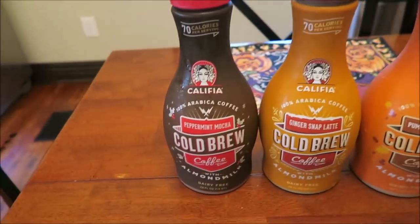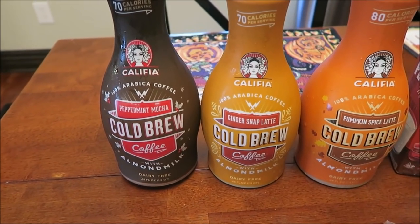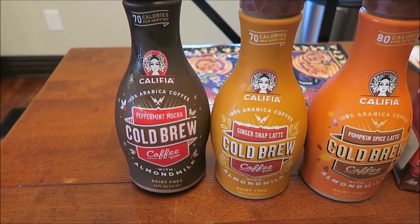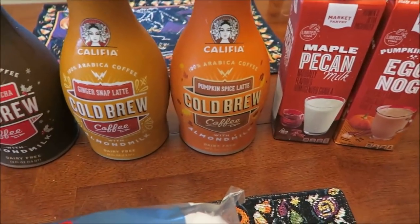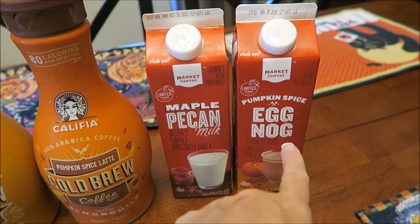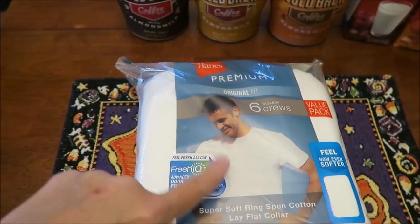At Target, we bought some new-to-us drinks — they may have been out before but we've never tried them. Califia cold brew coffee in peppermint mocha, ginger snap latte, and pumpkin spice latte. We also got the Target Market Pantry maple pecan milk and pumpkin spice eggnog. Kevin bought six new T-shirts for about $25.